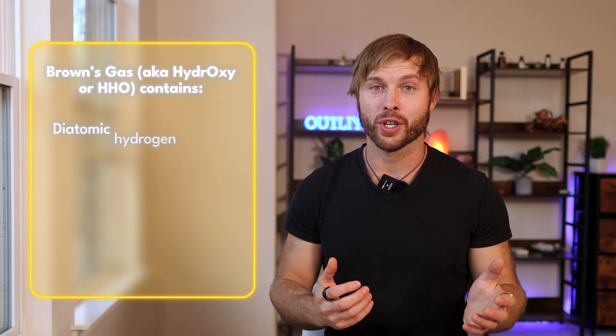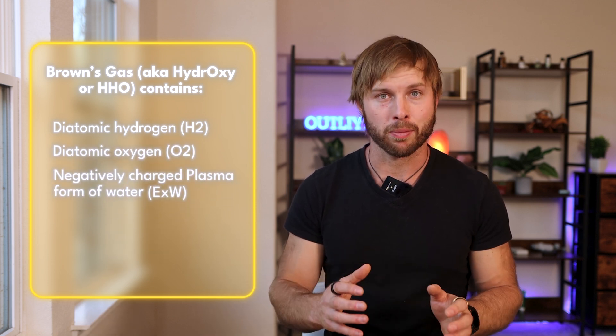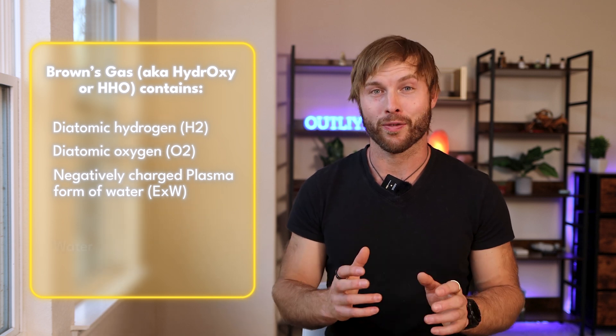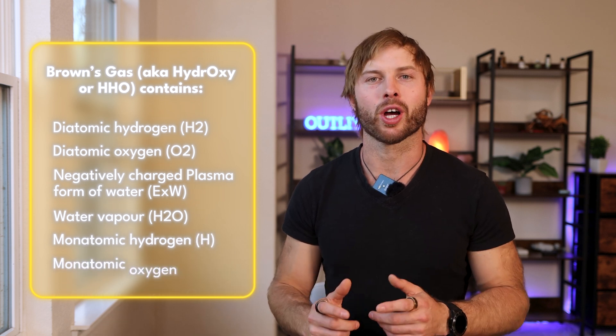With Brown's gas, you're actually getting a number of different constituents: diatomic hydrogen (H2), diatomic oxygen (O2), the negatively charged plasma form of water — also known as electrically expanded water — water vapor (H2O), monoatomic hydrogen (H), and monoatomic oxygen (O). So Brown's gas is giving you more active constituents, but it's also far less researched than molecular hydrogen.